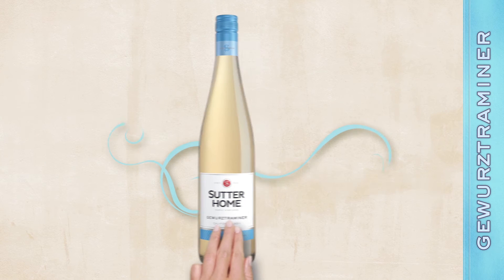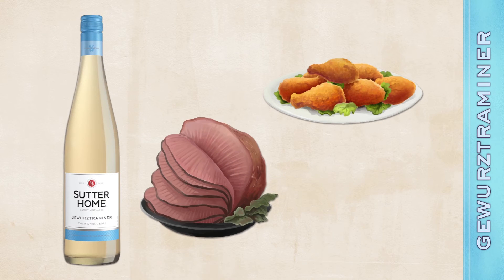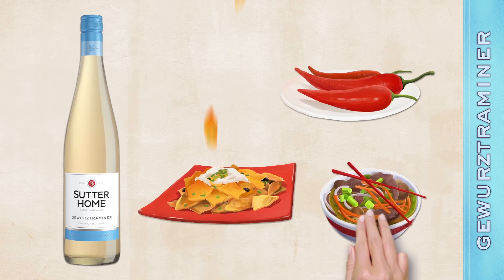Sutterholm Gewürztraminer is a versatile partner for all kinds of foods, including turkey, chicken, pork roast, or ham. It's especially good at cooling the flames of hot and spicy cuisine like southwestern dishes, south of the border fare, and Asian food.